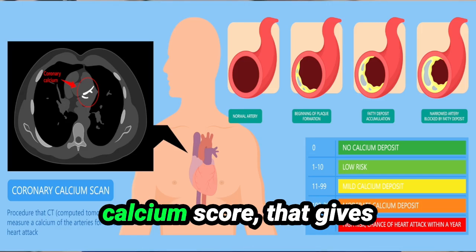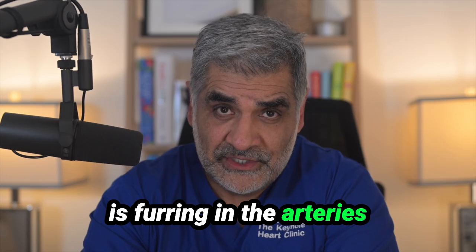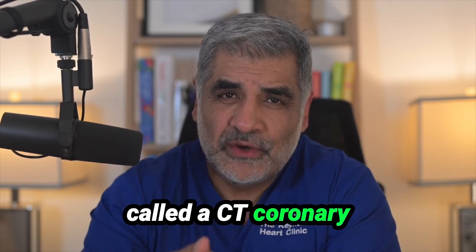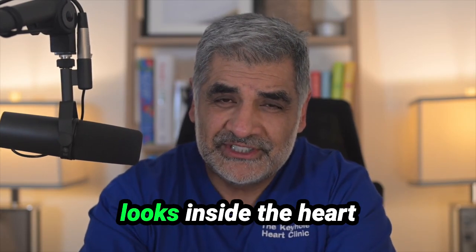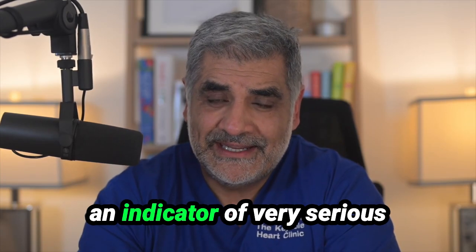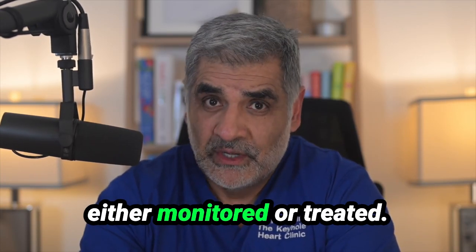If you have a high calcium score that gives an indication that there is furring in the arteries of the body. If it's high we can then go on to perform another test called a CT coronary angiogram, which doesn't just look for calcium but looks inside the heart arteries to detect whether there are any important narrowings that could be an indicator of very serious disease that needs to be either monitored or treated.